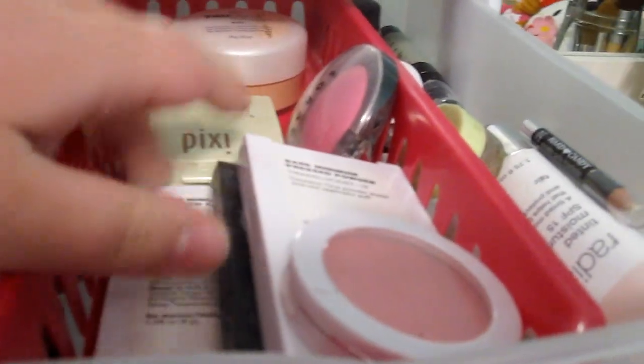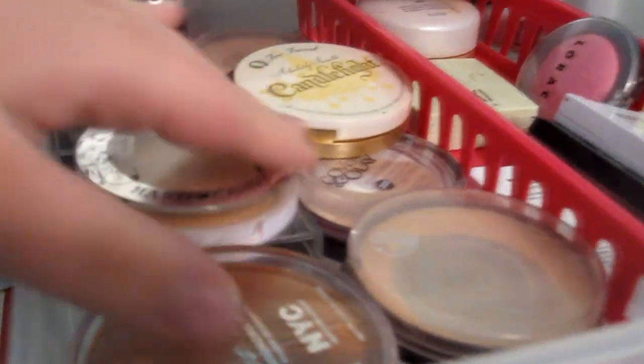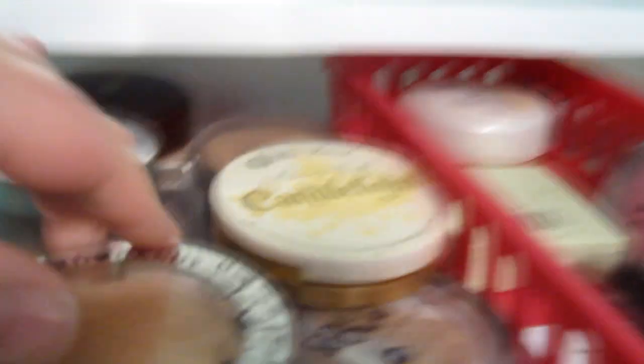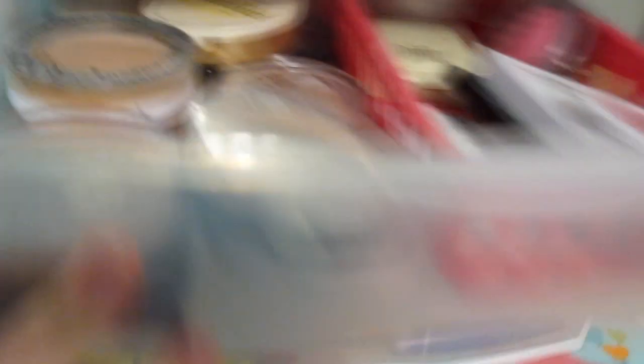Pretty much stuff for my face — like blushes, powders, and right here I put concealers and primers, bronzers, and the obvious stuff. I don't know if you guys want me to pick everything up and show you — I'm not going to do that, that would take a long time, but that's what's in there: pretty much stuff that I use for my face.